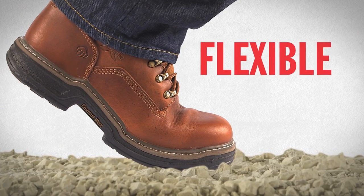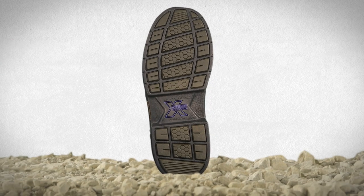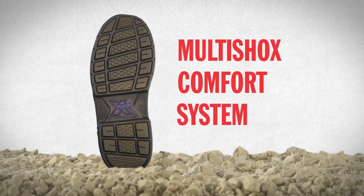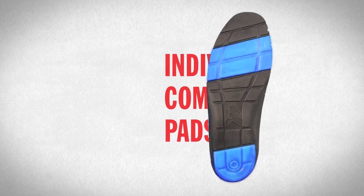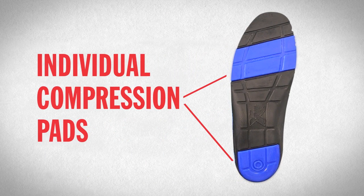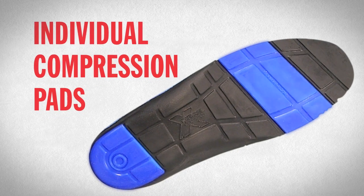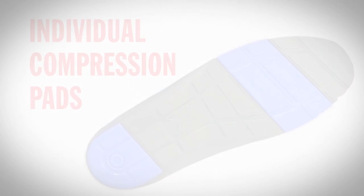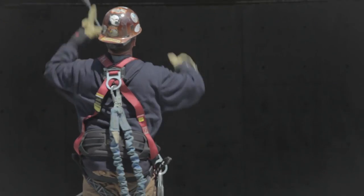designed to flex at those critical points for serious performance. When you're on your feet all day, Wolverine's multi-shock comfort system is your answer. All Contour Welt styles feature individual compression pads that absorb shock and return energy hour after hour — for work boots that are tough, rugged, and extremely flexible, the kind of boots that are so comfortable